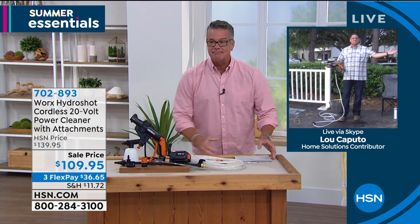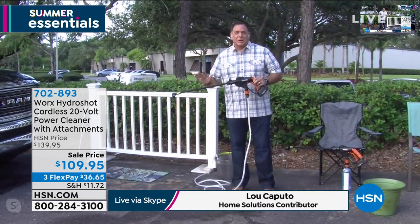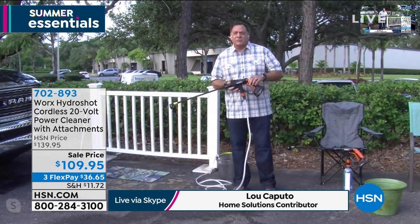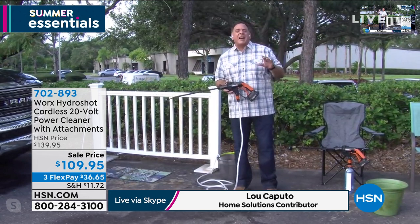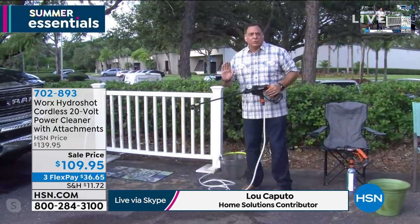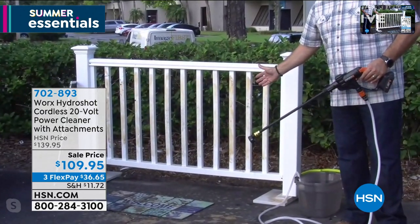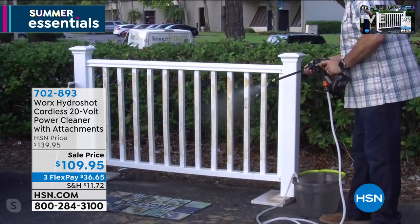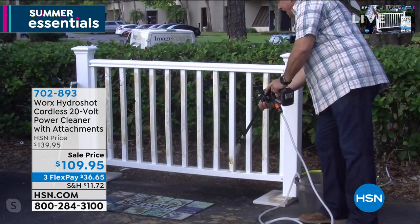Lou Caputo is standing by. I love that it's battery powered — nothing to plug in. Lou tells us he's actually owned one for about half a decade, way before they started selling it, because it's an awesome tool to have around your house. It multiplies the pressure from your faucet up to 320 PSI. Lou takes a vinyl fence that's been sitting outside all winter and using the Hydro Shot, blasts all the dirt right off — quickly and without any plugs.